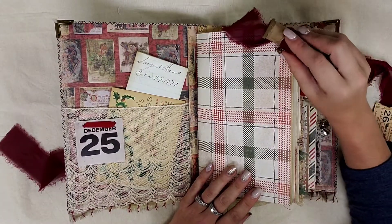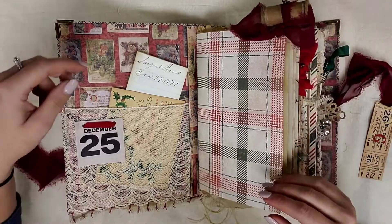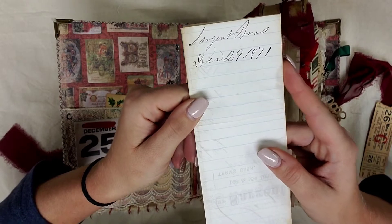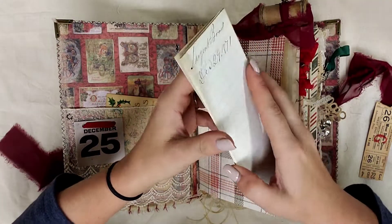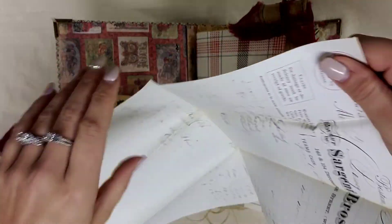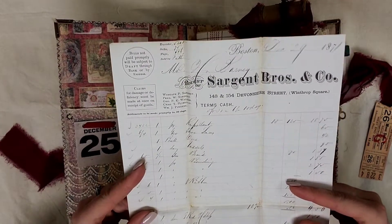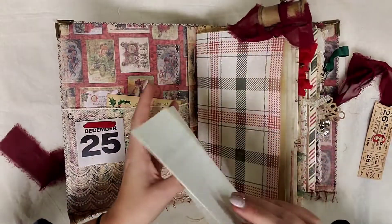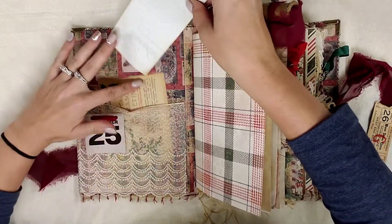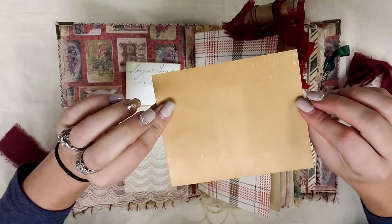So this is the inside. Over here we have a spool with a little bell on it that I just tied up over there. And over here we have a pocket, and inside of it we have an 1871 authentic document from December 29th. There is lots of authentic ephemera throughout this entire journal. Isn't that just gorgeous? Look at the handwriting — I just love it. I thought maybe this was a receipt from buying Christmas. And we also have a greeting card that is authentic as well in there.